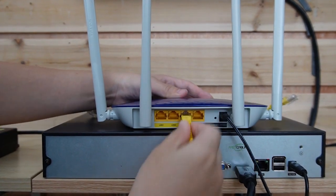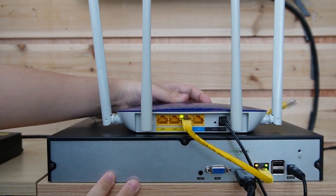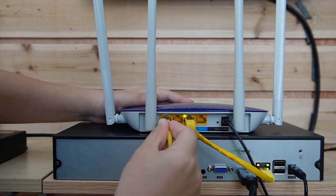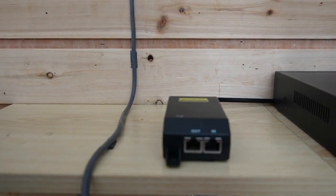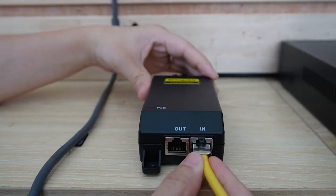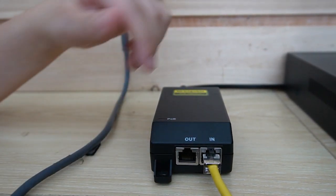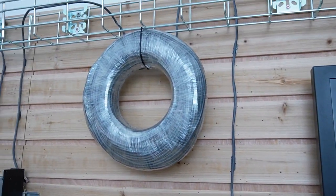Let's do the connection together. First, I'm going to use a short patch cord to connect the router to the network video recorder so you can display video footage from the PTZ camera. Next, I'm going to use another short patch cord to connect our router to our PoE injector — this is the data input port, providing data to our injector. Then this is the PoE output port — we're going to connect it to a 100-meter ethernet cable. It's already powered up.